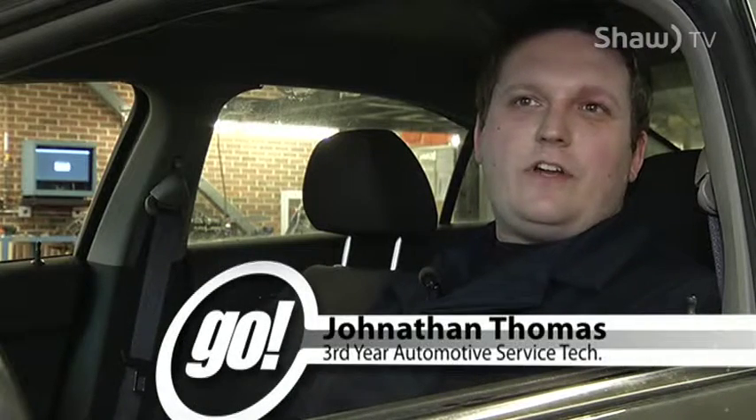My name is Jonathan Thomas. I'm a third-year automotive service technician and today we're going to be going over some basic warning lights that may come on your vehicle while you're driving.